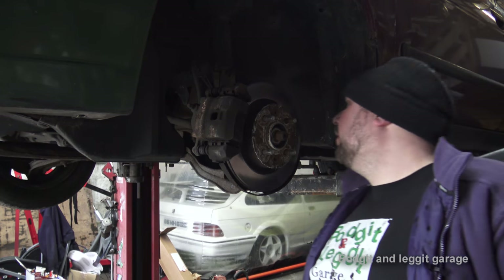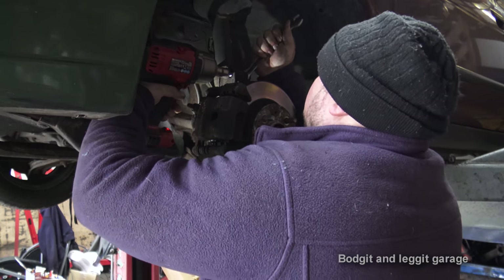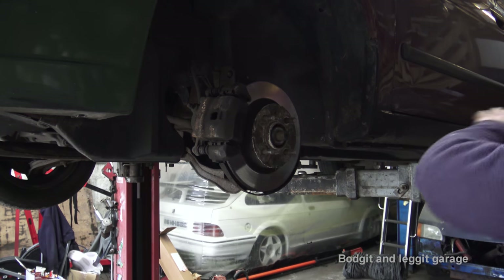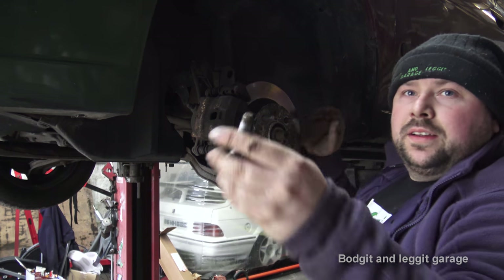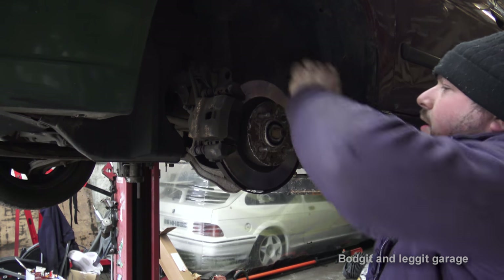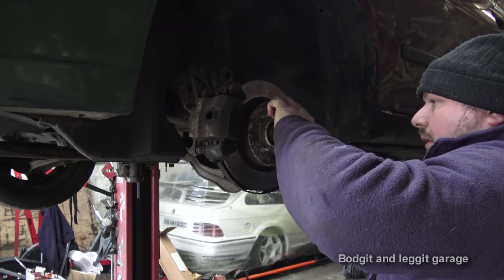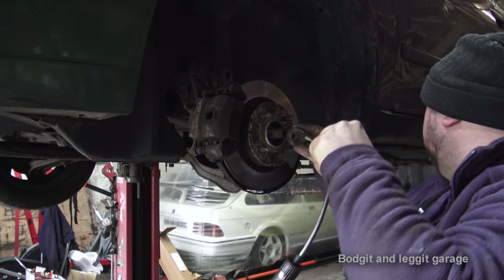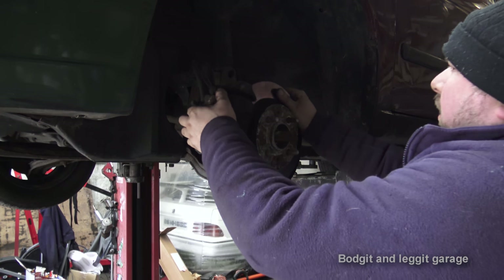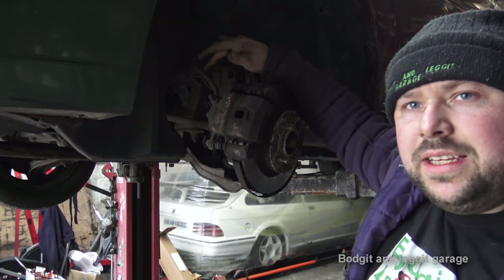Now whip off these two 17mm at the top. Take them out. Sometimes you just push the top of the actual disc and these come out a lot easier. Take off the washer with a magnet. Now this should come out of the shock. You do have to be careful with the brake line here.